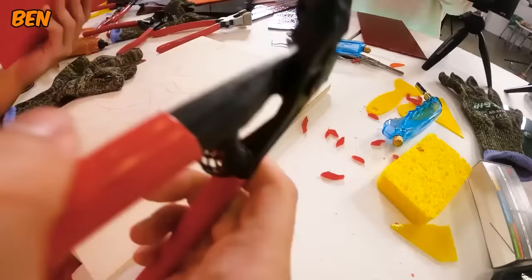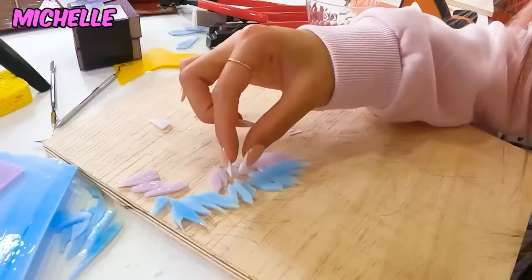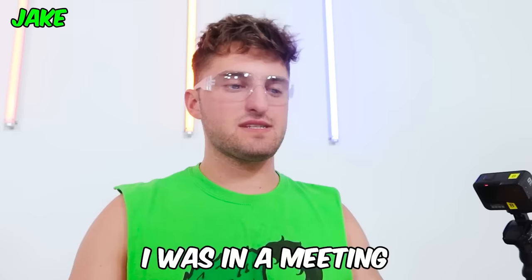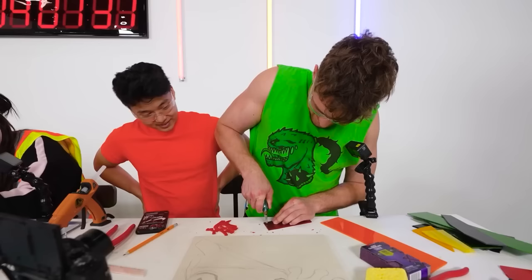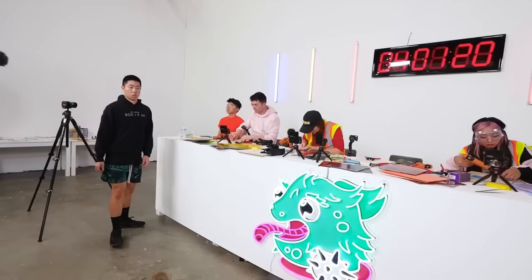We're around an hour into the challenge. Raise your hand if you're hard at work. Whoa Michelle, that looks so pretty! I got one piece really good and then everything else is scattered. I was in a meeting as well — with the President of the United States. With at least some progress being made, it was time for our first mini challenge.